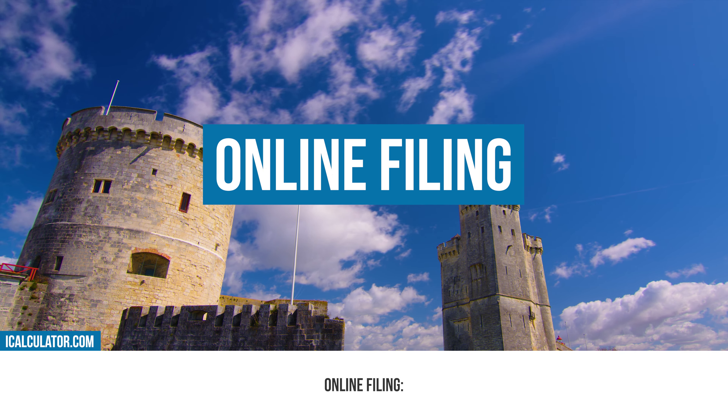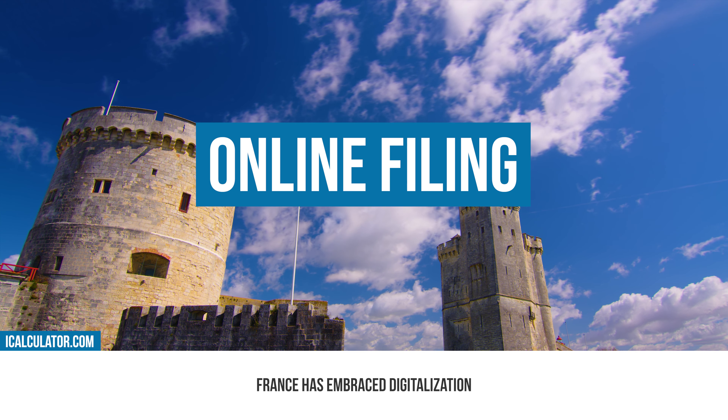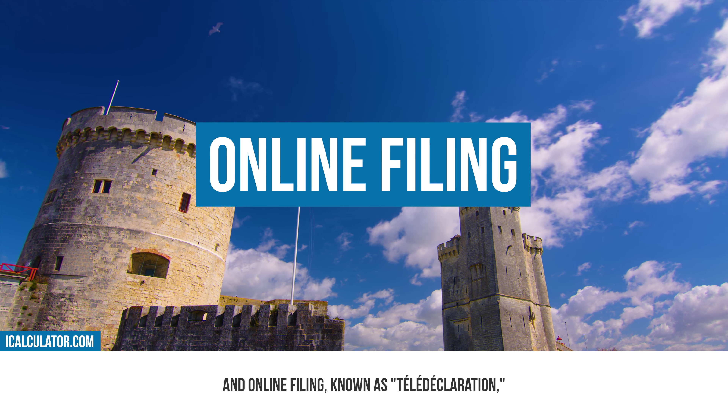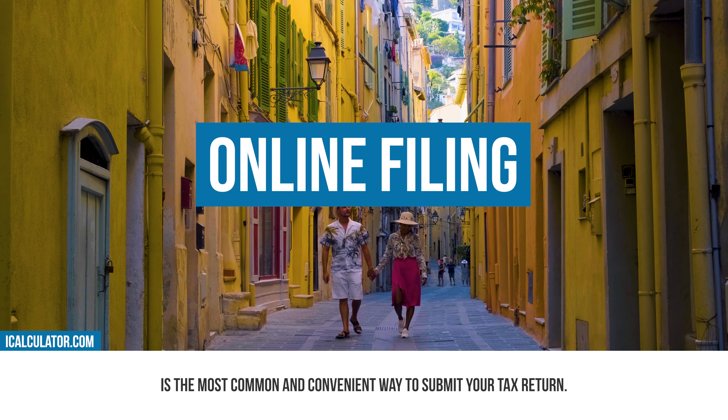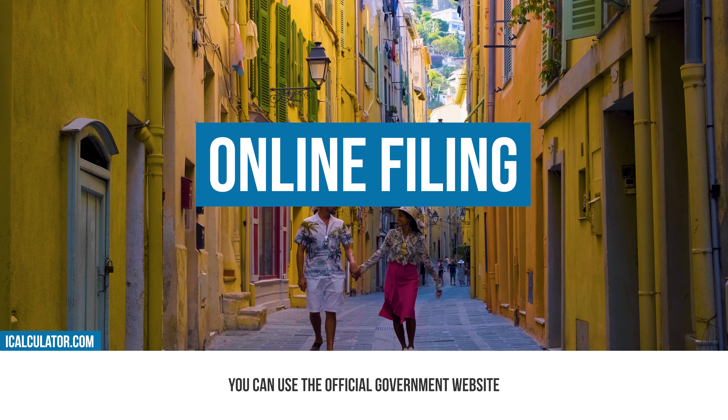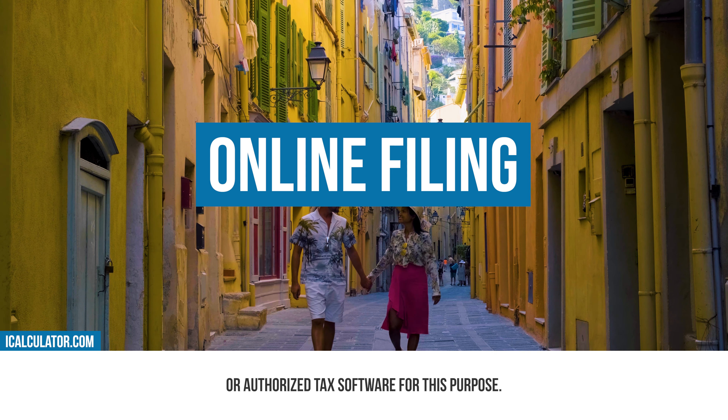Online filing. France has embraced digitalization, and online filing, known as teledeclaration, is the most common and convenient way to submit your tax return. You can use the official government website or authorized tax software for this purpose.